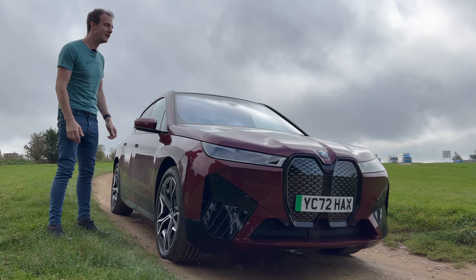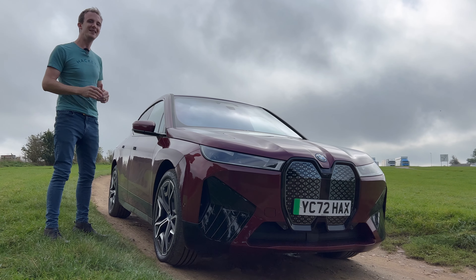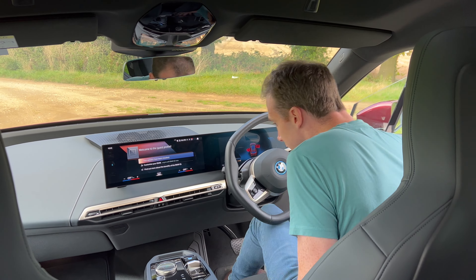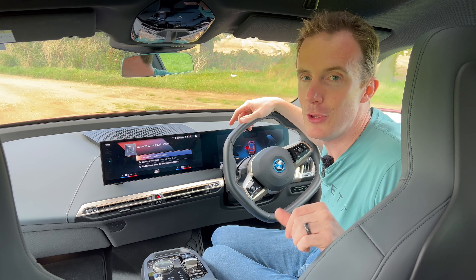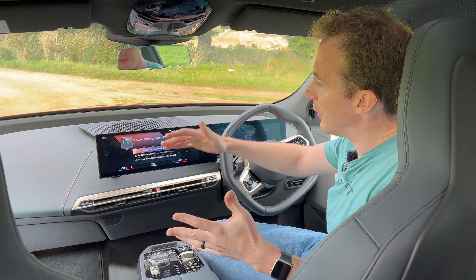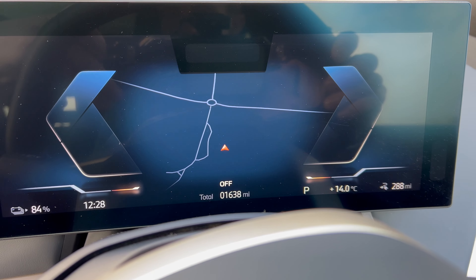The best part about these though is the interior. So let's jump on in and talk about what the i models of BMW are like when it comes to interior. For me, BMWs are all about the interior. What they have been doing over the last few years is nothing short of a marvel. You're presented with this wonderful, very clean, minimalistic dashboard. I've never been in anything quite like it.